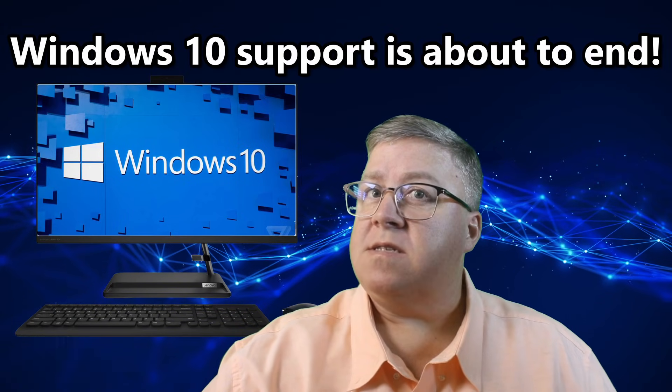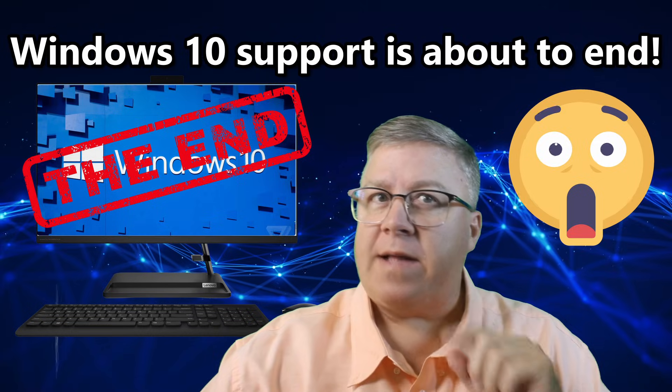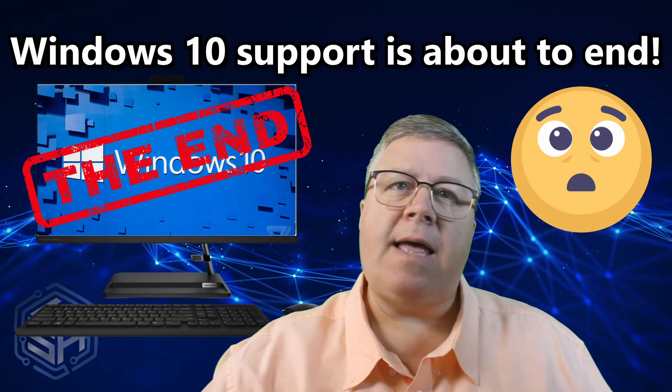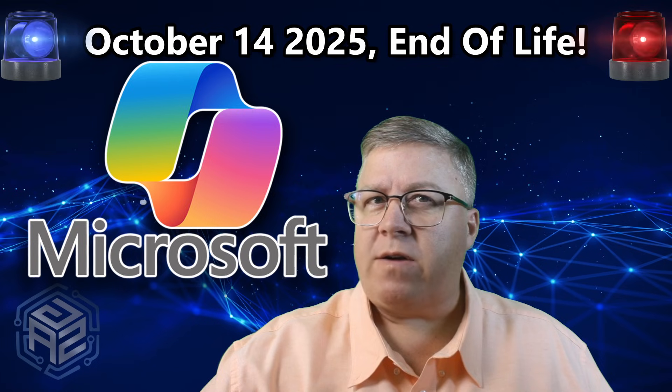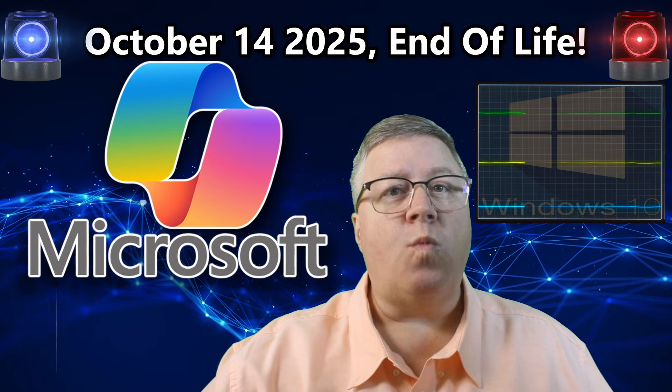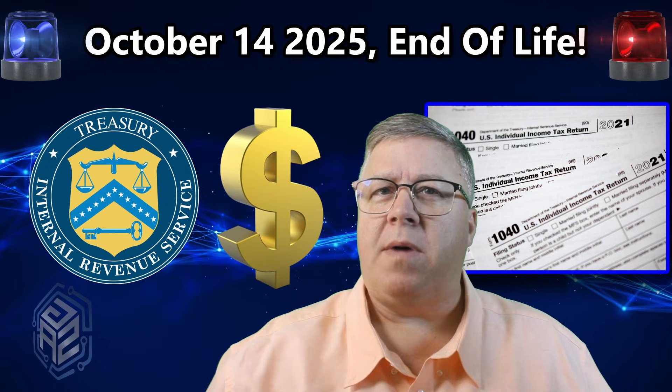Your Windows 10 PC is about to be left behind. Forever. That's no joke — it's really happening. On October 14th, 2025, Microsoft is going to pull the plug on Windows 10 faster than the IRS can yank your return when you owe them money.